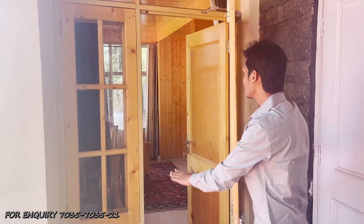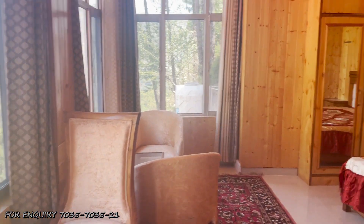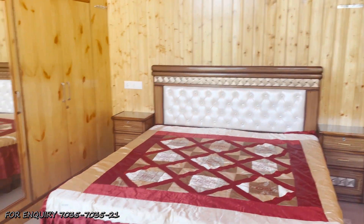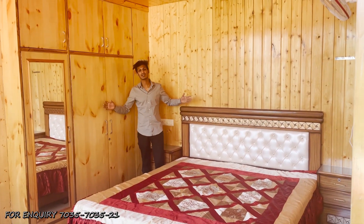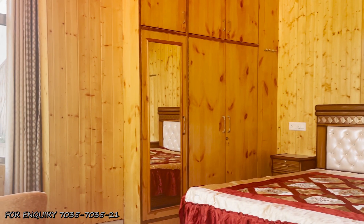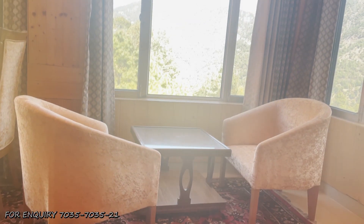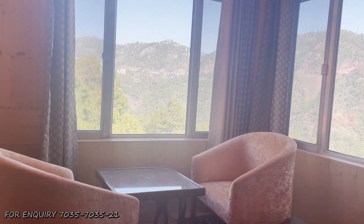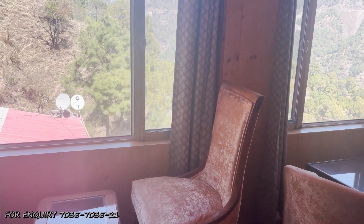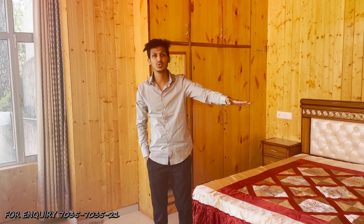You can also see the finishing — the wooden finish is very good. You can see the quality of the doors and how beautiful they are. This is our second bedroom with a wider dimension. You can see the wardrobes provided with a beautiful finish. On the right side, there is a sitting lounge area, and you will get a beautiful view outside. The opposite side has your washroom area.